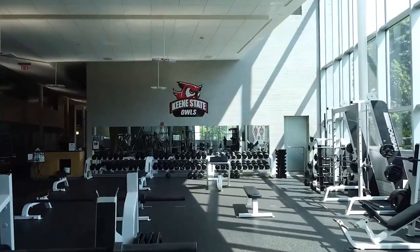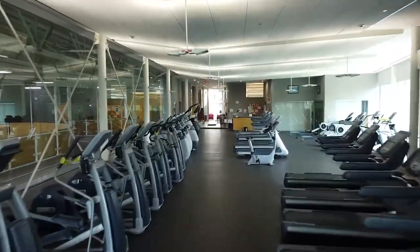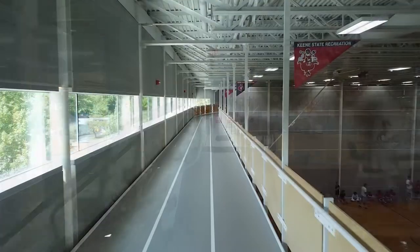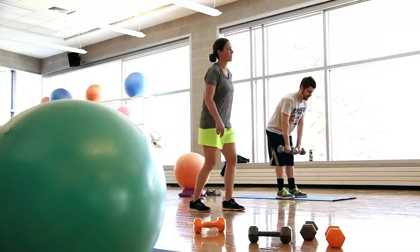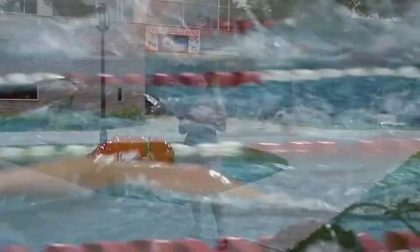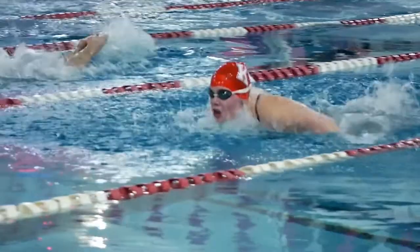Behind me is the Spalding Gymnasium. This is home to our exercise science and new sport and recreation management programs. This is also where our fitness center is, which has a free weight room, a cardio level, and a free hanging track. We also have different spaces that allow for yoga classes, spin classes, and boot camp classes. This is also home to our main pool and main gym, which hosts our swim and dive teams, as well as our basketball and volleyball teams.